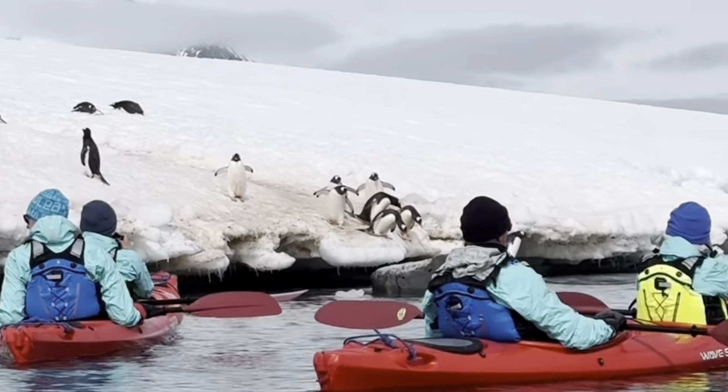On our final day in Antarctica we had made our way up to the Shetlands where we visited Deception Island, and there we were able to do a polar plunge — which was very cold but super fun. I also did a polar plunge on the first expedition at Brown Bluff, so it was cool to do it in a different location.